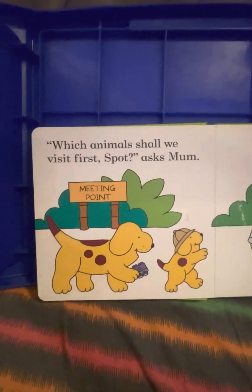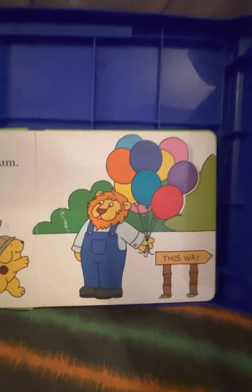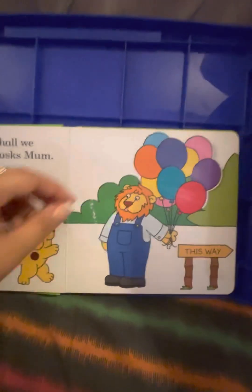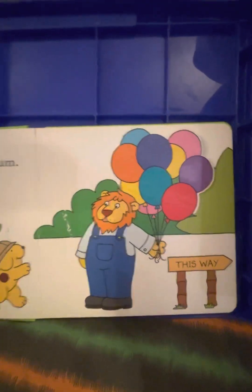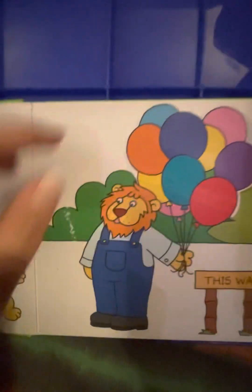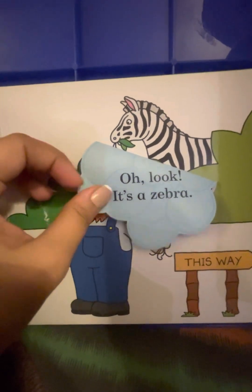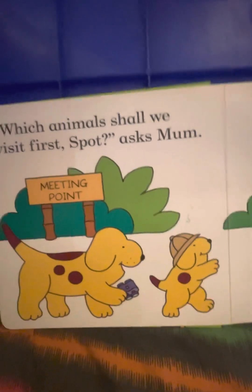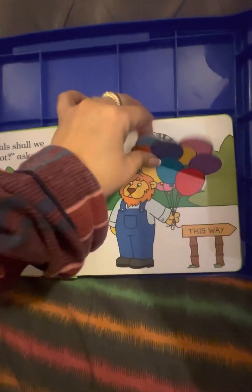Which animals shall we see first? asks mom. Mr. Lion is standing here with colorful balloons — I love balloons, children! But let's see what's behind the balloons. I see a zebra! Oh look, it's a zebra! Spot is so excited and daddy is ready with his camera. This way — this is an arrow and it's showing you the way. Let's go forward, children.